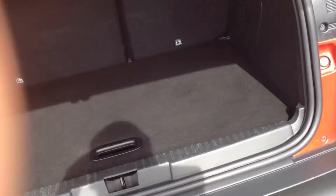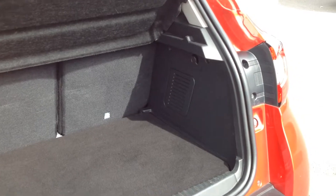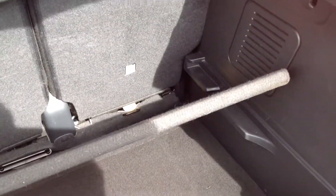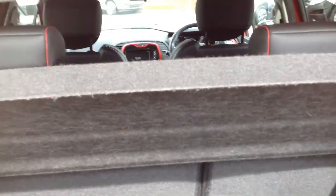Just showing inside the boot area. The rear seats have got the 60/40 drop-down option on them. There are two luggage compartment areas so you can hide things underneath, and a partition there to stop things rolling around. All very clean and tidy.